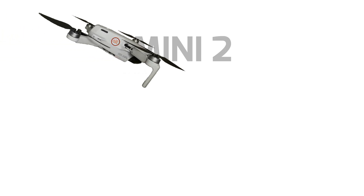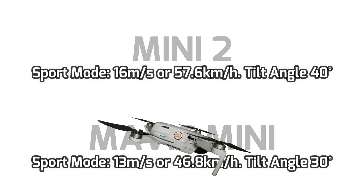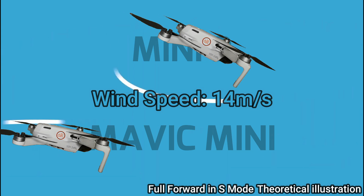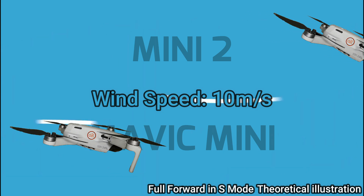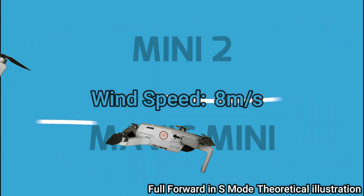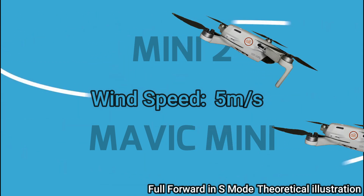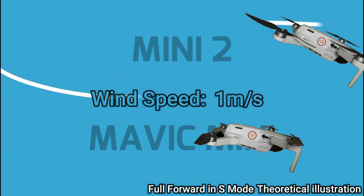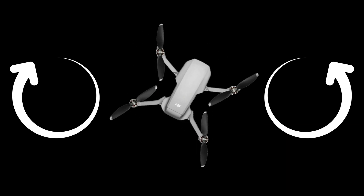Maximum speed: the Mini 2 is rated at 57.6 km/h compared to the Mavic Mini at 46.8 km/h. The main advantages of higher speed are to counter strong wind, fly quickly between locations, chase fast-moving objects, or if you plan to convert it into an FPV racing drone. But in normal weather and wind conditions with actual shooting scenarios, that speed upgrade is not really much of a concern.